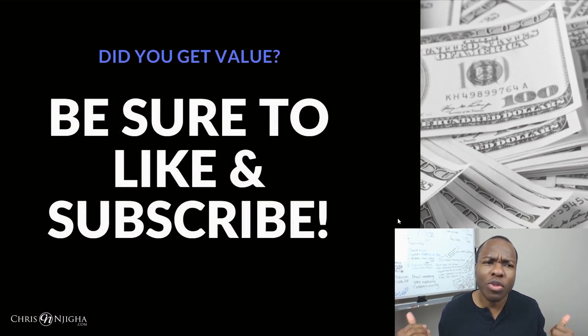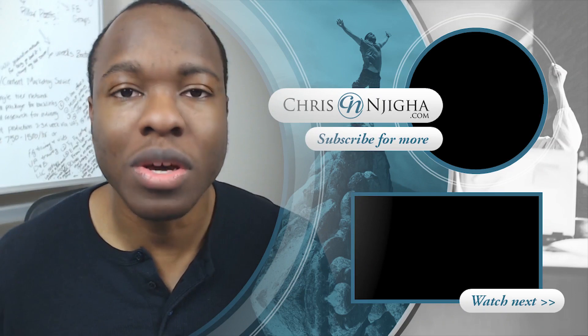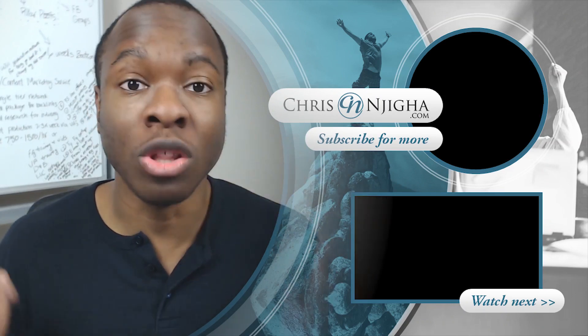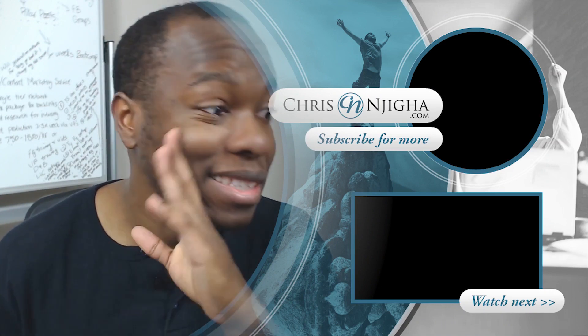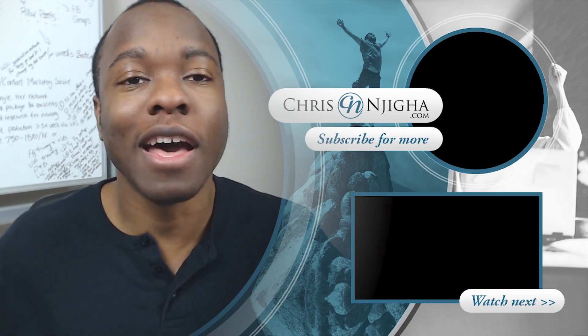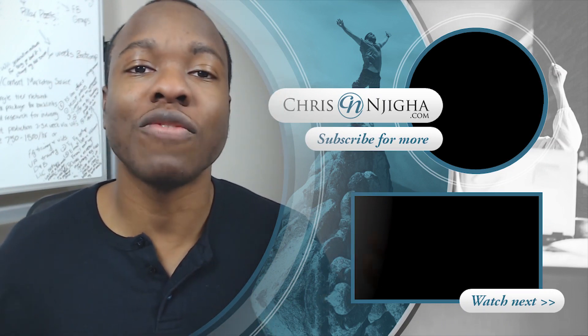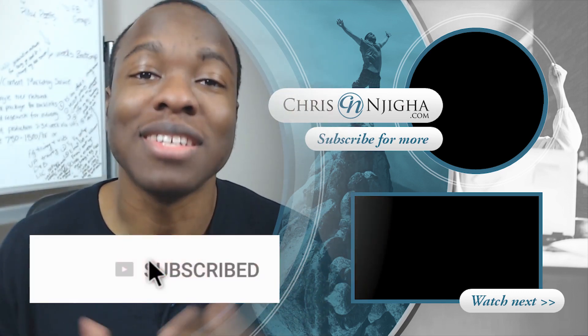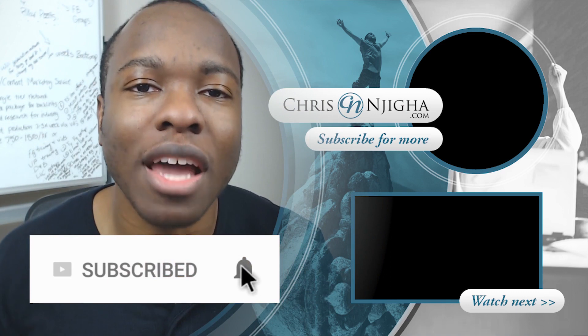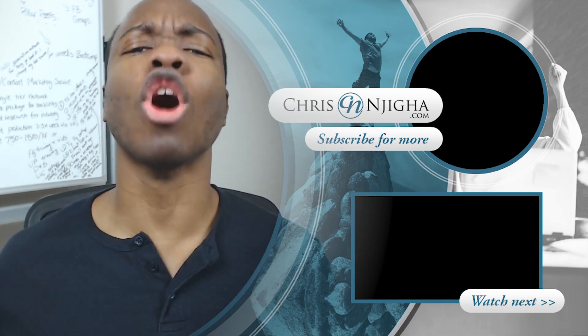Hopefully this was valuable and helpful for you. If you want to get started checking out the Click.org tool, I'll leave a link in the description below. You might want to check it out now, especially during the launch phase where you can get a 30% discount. If you enjoyed this video, give it a like and consider subscribing to the channel. Until the next exciting episode, be blessed, stay hungry — I'll see you on the next one. Peace out!